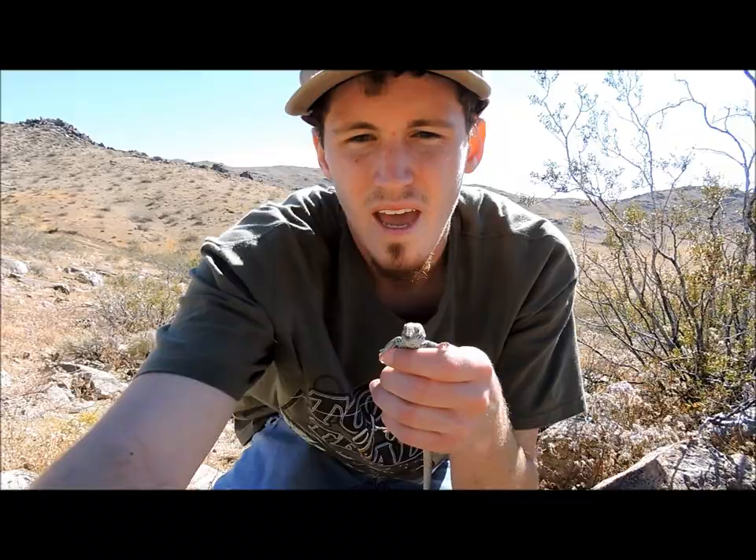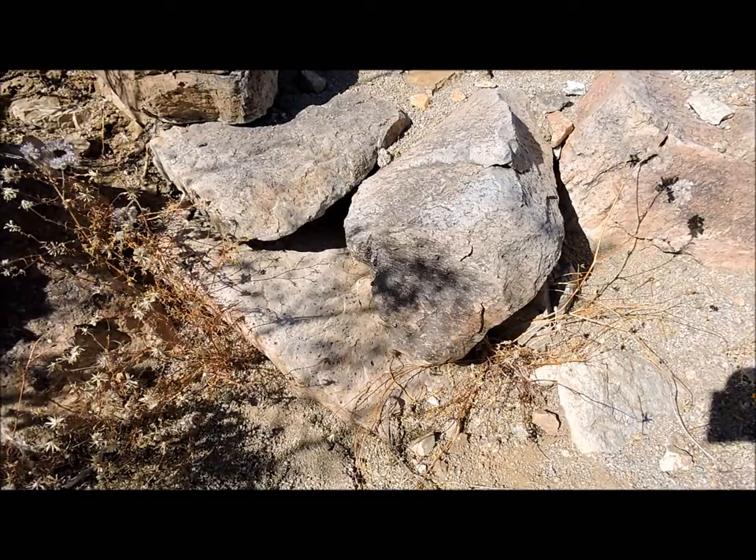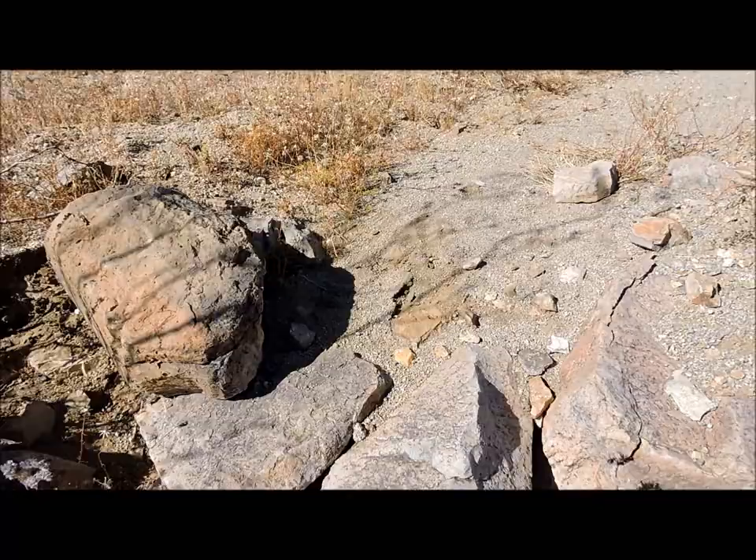He ended up going up underneath some of these rocks, and I ended up being able to get him that way. He went up underneath the rocks and I basically pried the rock up and was able to quickly grab him.